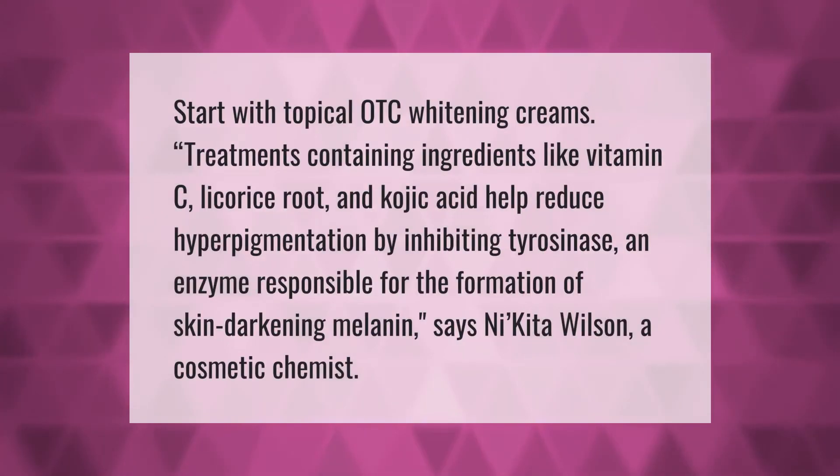Start with topical OTC whitening creams. Treatments containing ingredients like vitamin C, licorice root, and kojic acid help reduce hyperpigmentation by inhibiting tyrosinase, an enzyme responsible for the formation of skin-darkening melanin, according to Nikita Wilson, a cosmetic chemist.